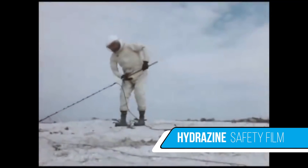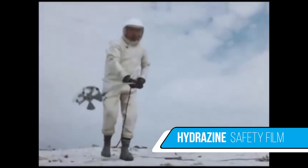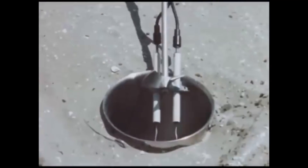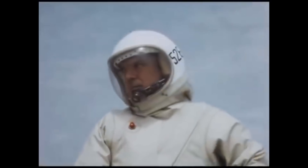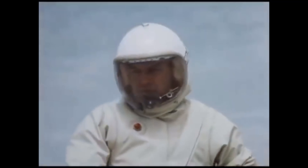Now let's move to the demonstration area, where our technician is ready to test the explosive potential of a hydrazine-UDMH blend. He places the tip of the sparking device into the concentration of fumes. He checks with the safety man to confirm that observers are clear of the hazard. The signal is given, and the scape-suited demonstrator triggers the spark.